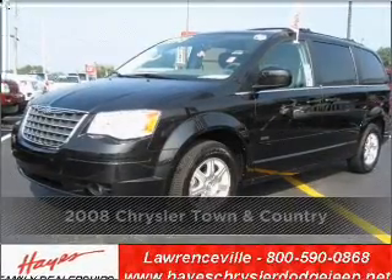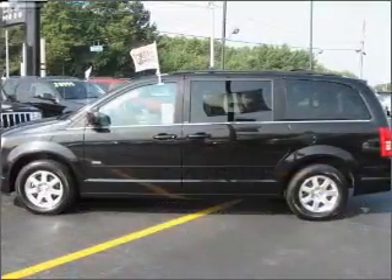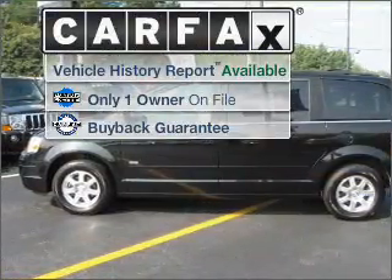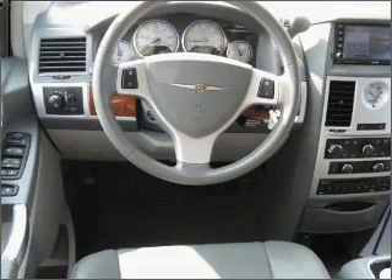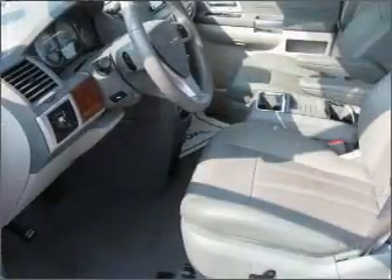Proudly presenting this 2008 Chrysler Town & Country — your search stops here with this ideal auto. A Carfax report can help you check for costly hidden problems, and this car qualifies for the Carfax buyback guarantee, so you can buy with confidence.